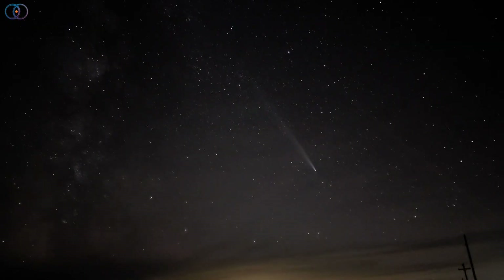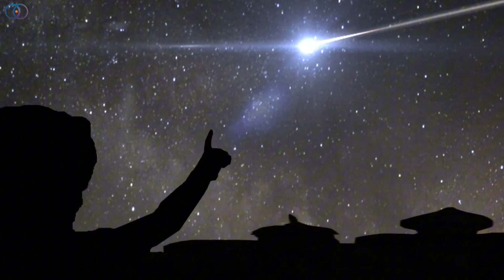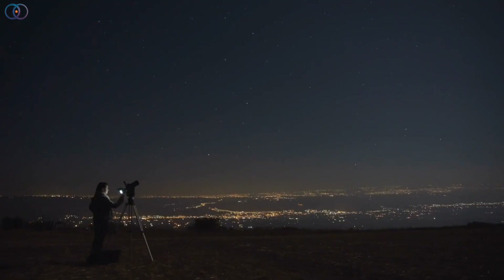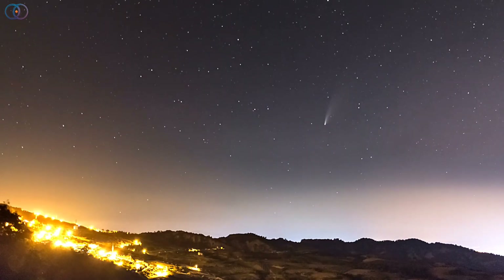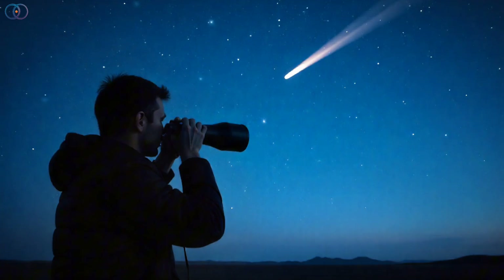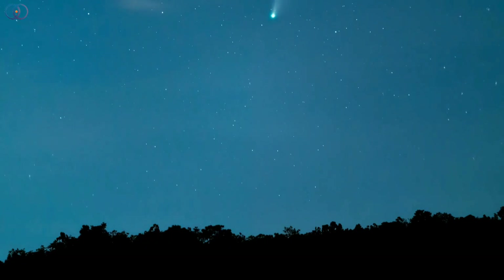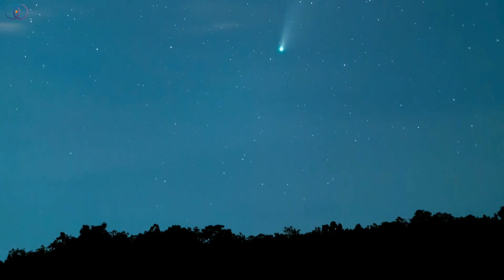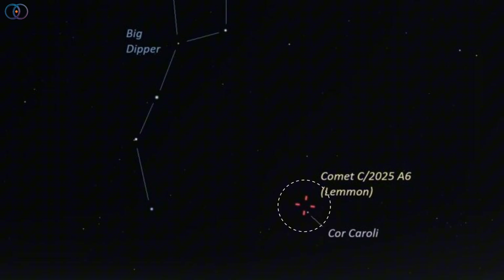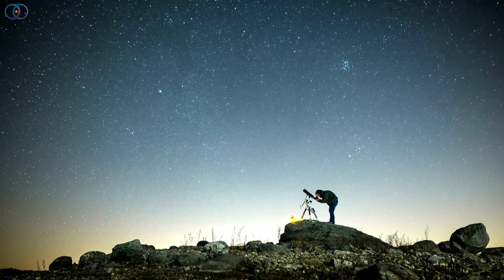By the end of October and into early November, it could get bright enough to see without any telescope or binoculars. For the best view, you'll want to look in a dark spot away from city lights. In the first half of October the comet is still a bit dim, around magnitude 6, so binoculars or a small telescope help. But by mid-October it's rising higher in the evening sky, and around October 16th it passes near Cor Caroli, the brightest star in Canes Venatici. Around this time, many observers may even catch a glimpse with the naked eye.